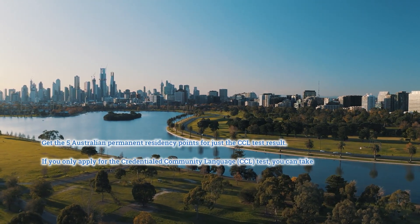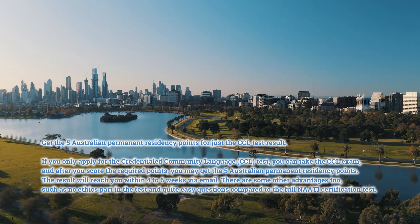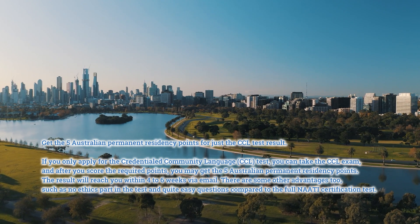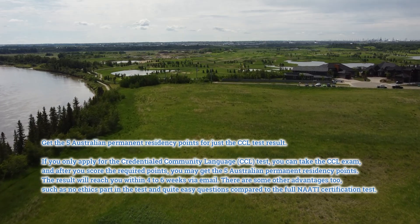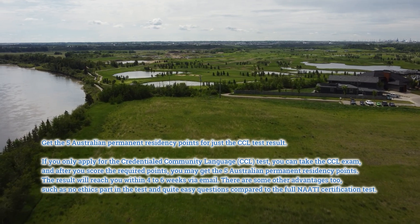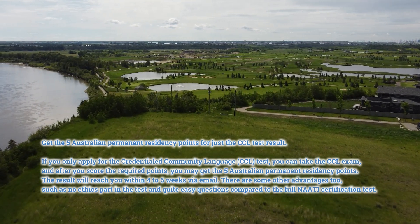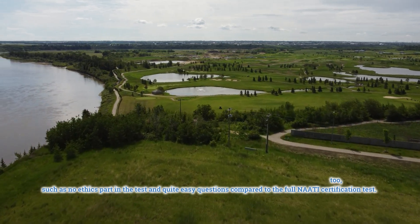You can get the five Australian permanent residency points for just the CCL test result. If you only apply for the Credentialed Community Language, CCL, test, you can take the CCL exam, and after you score the required points, you may get the five Australian permanent residency points. The result will reach you within four to six weeks via email. There are some other advantages too, such as no ethics part in the test and quite easy questions compared to the full NAATI certification test.